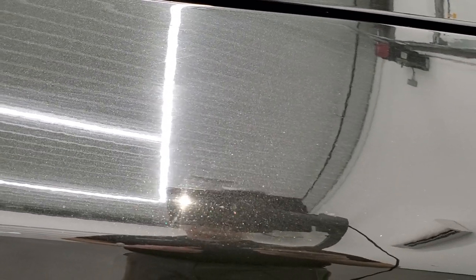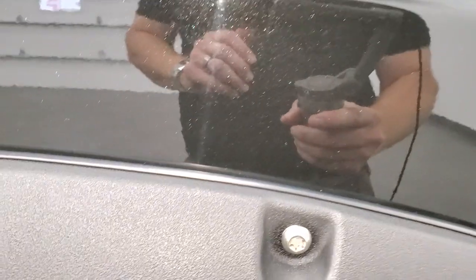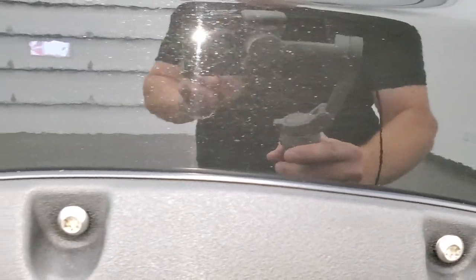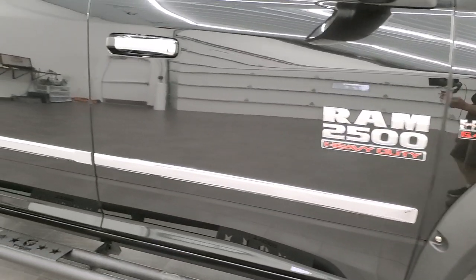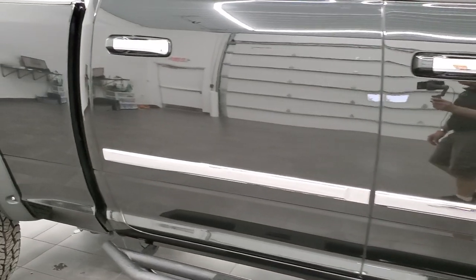I always like showing the metallic finish to the paint, especially on these black trucks. Brilliant black crystal pearl has a lot of metal flake to it — really a cool color in the sunlight. As you go down this side of the truck, take note of how clean the body is and how reflective and mirror-like that paint is.